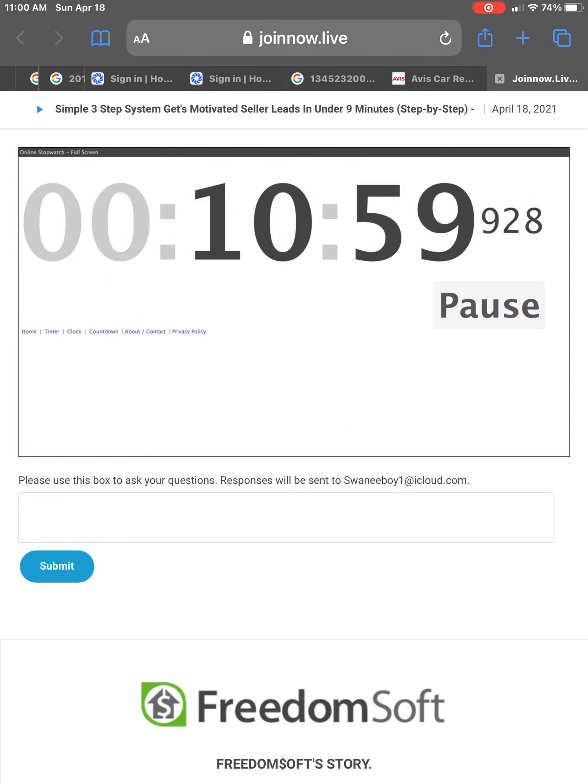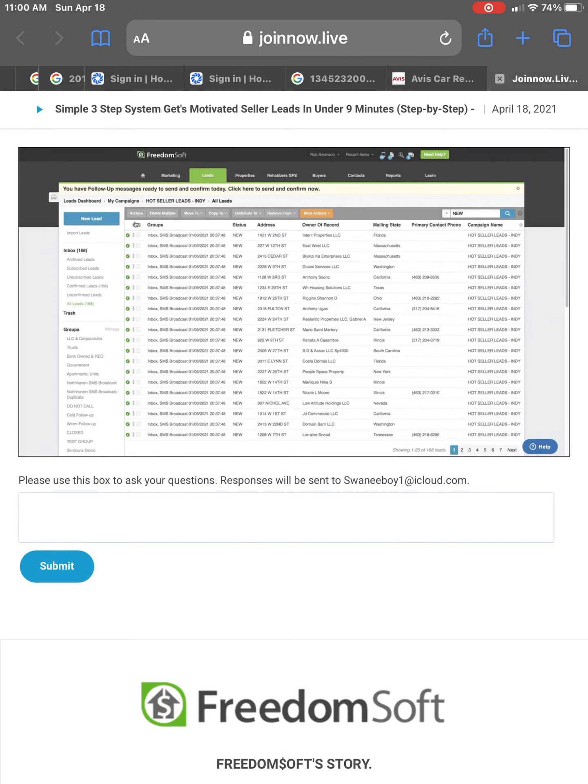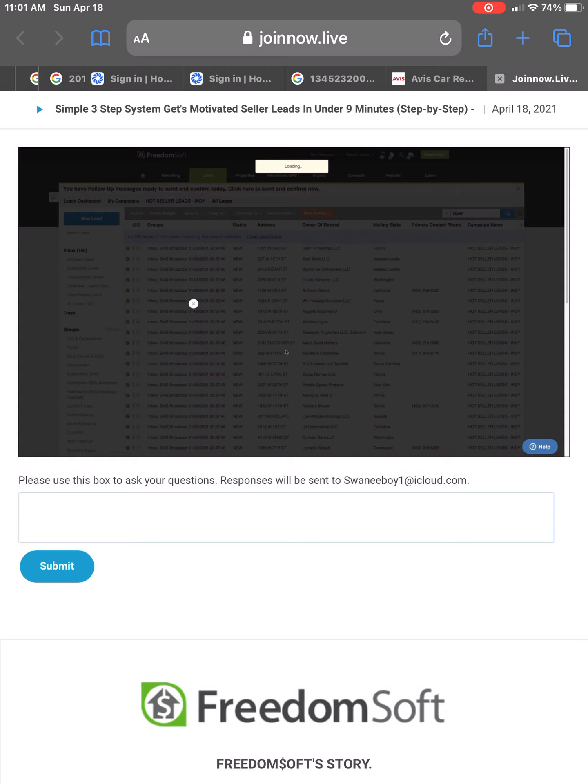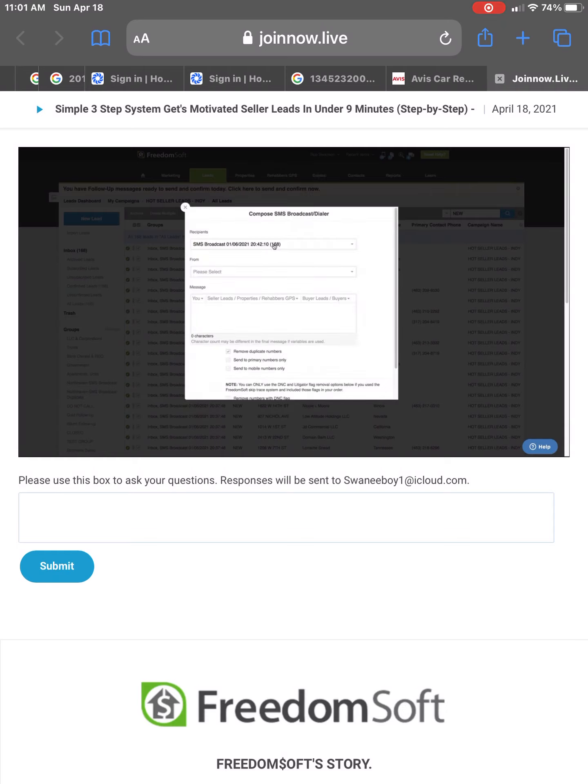I'm at 11 minutes right now. We're going to select all 168 leads and build a lead marketing campaign. We're going to go to the More Actions button and down to New SMS Broadcast. We're going to create a text message out to these sellers. I've grabbed all 168 leads and now I'm going to build my list. I'll send this out from my Hot Seller Leads campaign phone number so that when anybody replies back, I automatically capture the inbound reply and it attaches to the appropriate lead record.